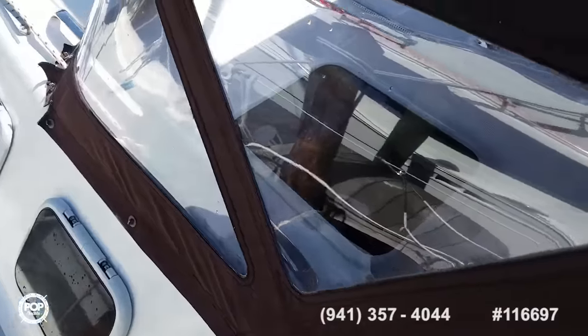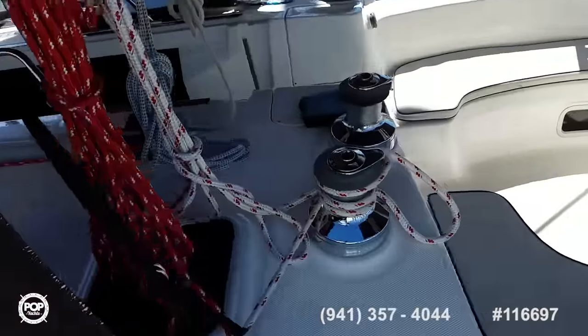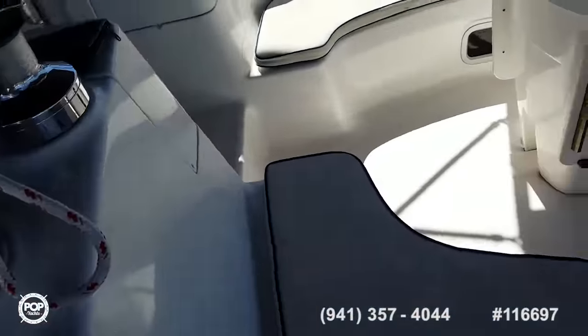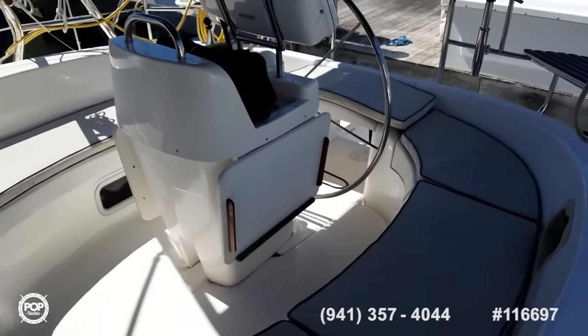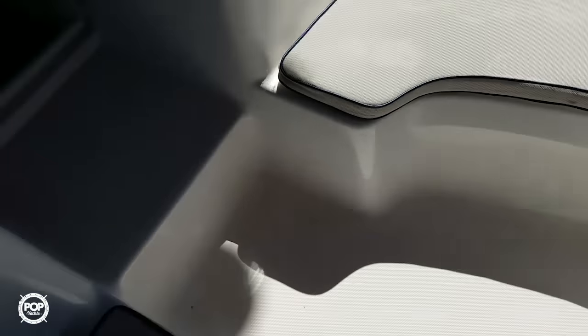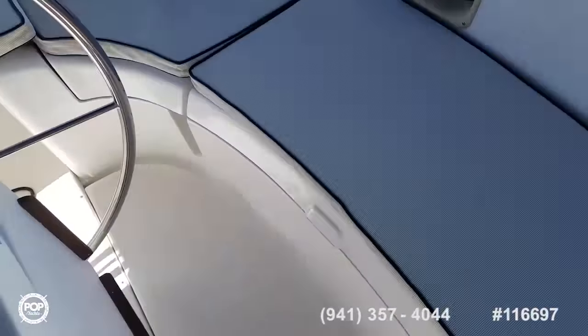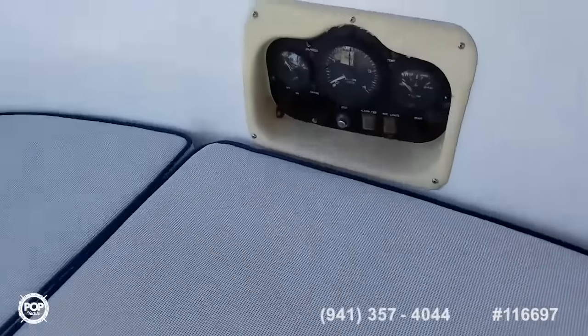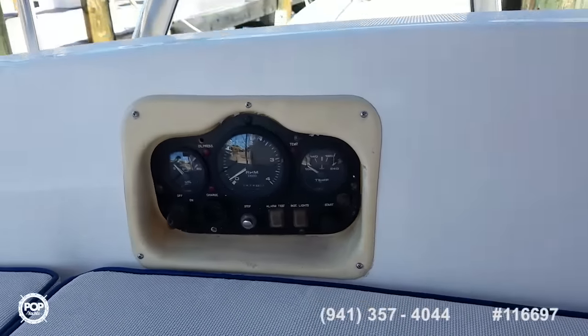Step on board here. Beautiful clear Isinglass. Love the forward dodger. Large bimini top and very spacious cockpit area. Storage under all these seats. Gauges here — the Yanmar has just over a thousand hours on it.